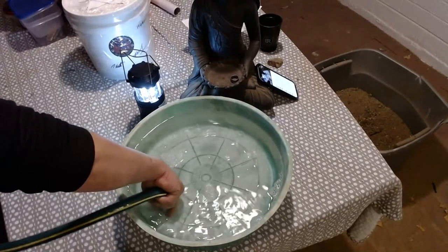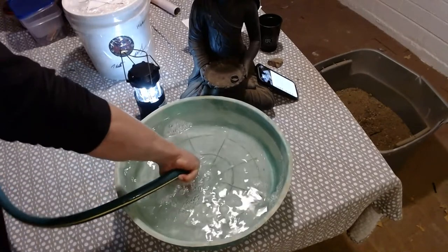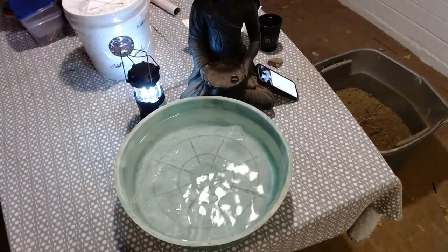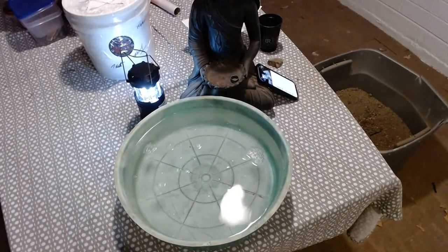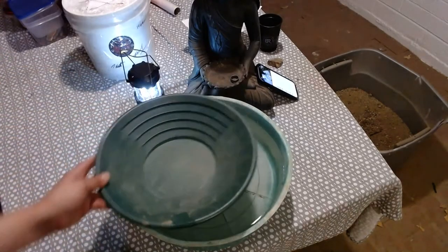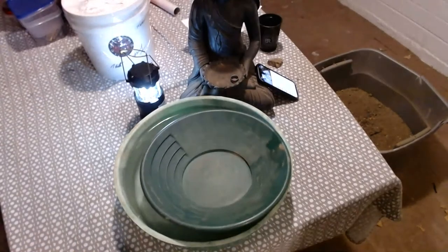50 degrees is really freezing to Arizona people, you know. Here we go. All right, I'll catch up with chat and then we'll pan a little bit of this out. I'll do a couple scoops here.